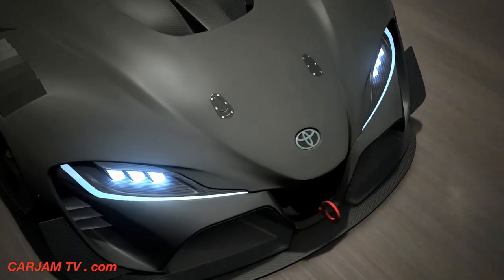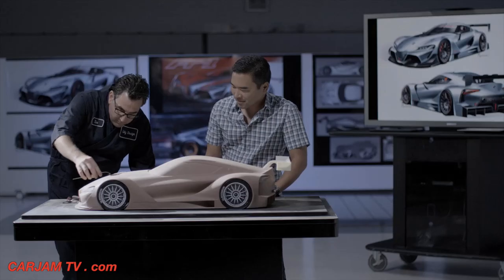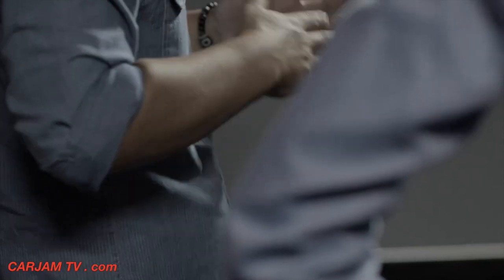The design process on the Toyota FT1 Vision started with sketching. From sketching, we moved to a scale clay model to prove it out in physical form. From there, we digitally scanned it and then put it into the CAD and did all the final refinements in CAD.